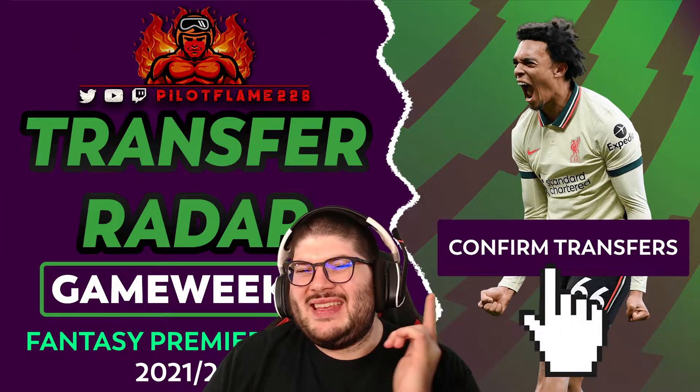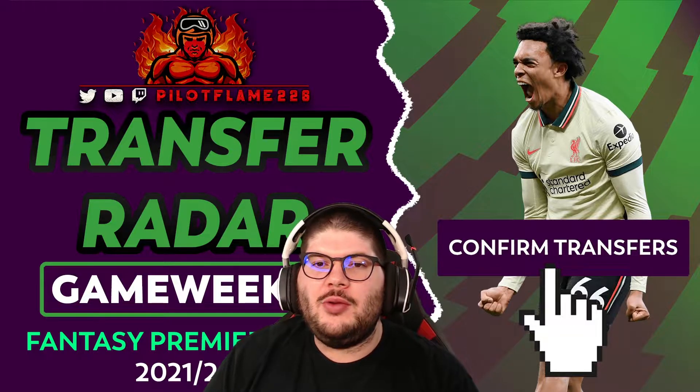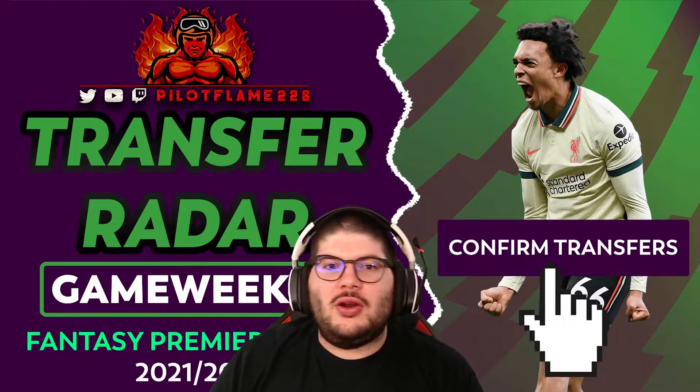Hey everyone, it's Ponyflame and we are back with another FPL video. Today we're going to be taking a look at the transfer radar and which players managers are bringing in and out for game week 13.